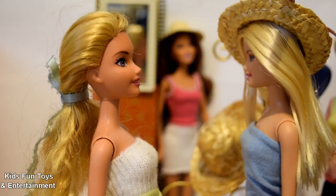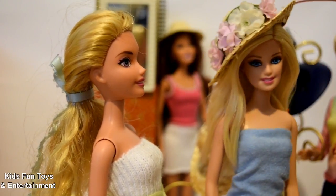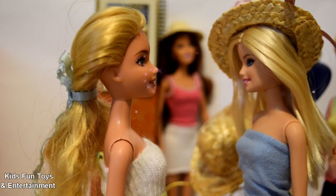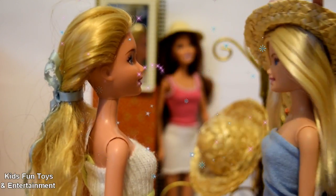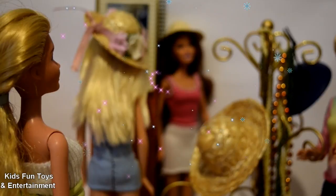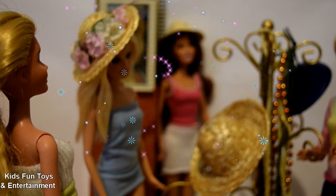Ma'am, I found this hat — it looks so nice, beautiful with all those flowers on top! Oh yeah, I like it too. It fits you and it's also suitable to your clothes. Oh yeah, I wanna see how it looks. Oh, it's so nice and I look awesome in this hat!